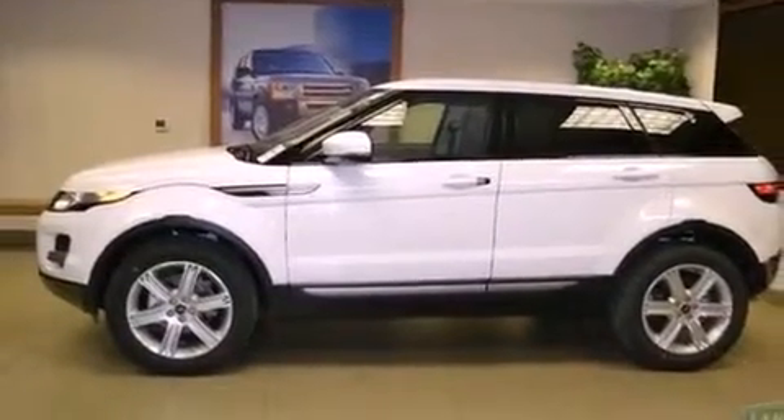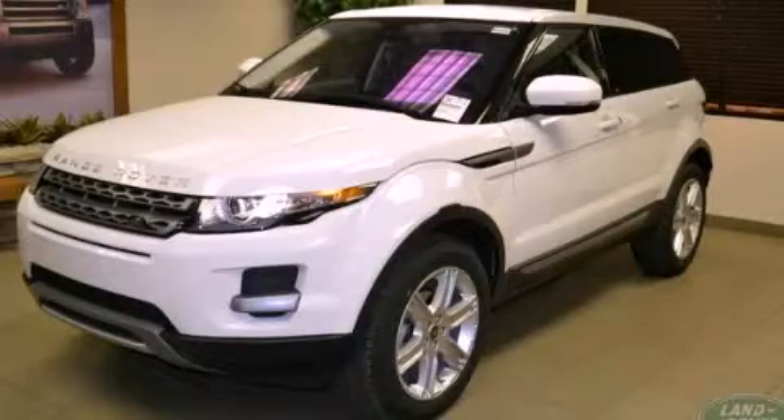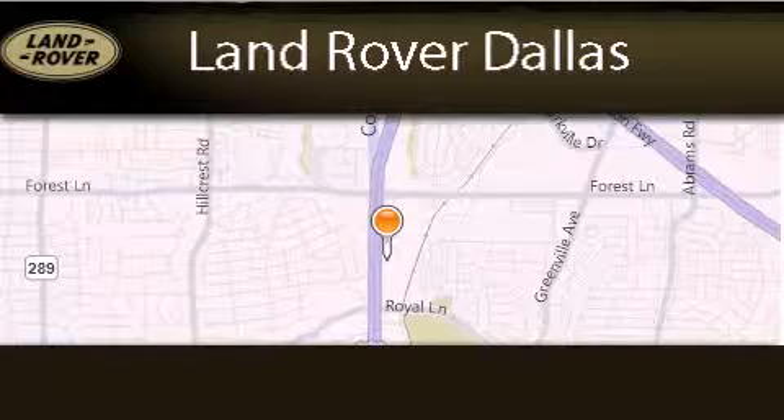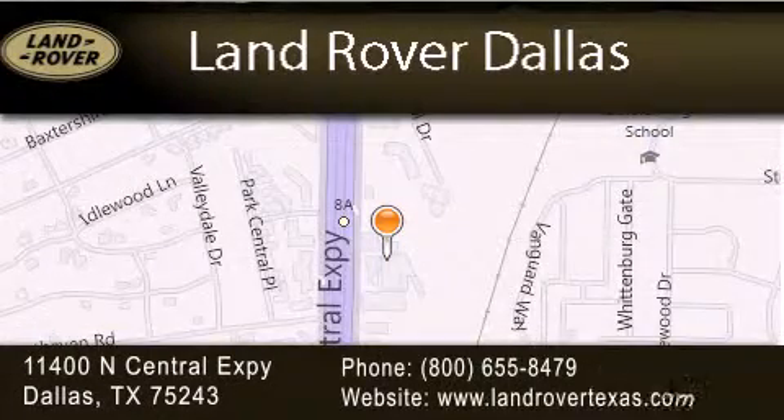Contact us today and schedule your opportunity to see this automobile in person. The Land Rover Evoque is located at 11400 North Central Expressway in Dallas. Our goal is to exceed all of your expectations to ensure that you'll return for future visits.